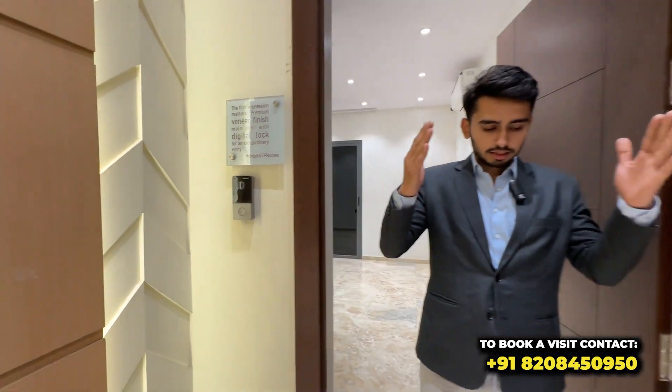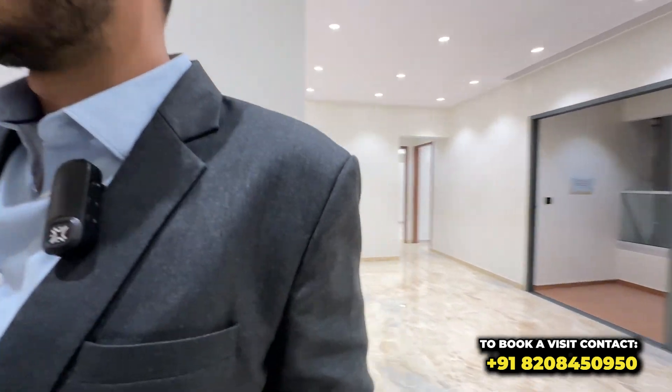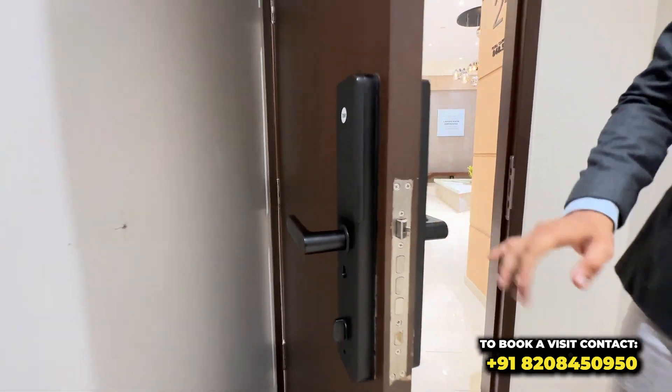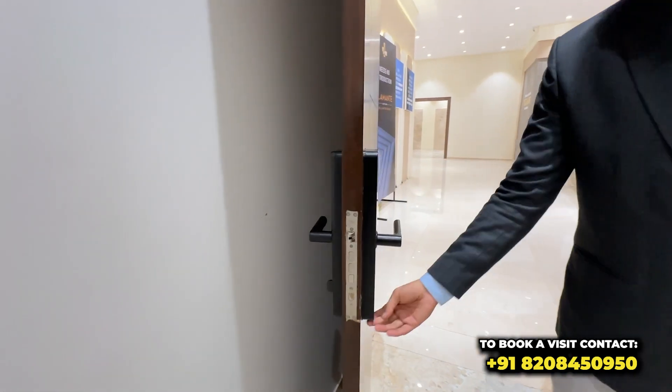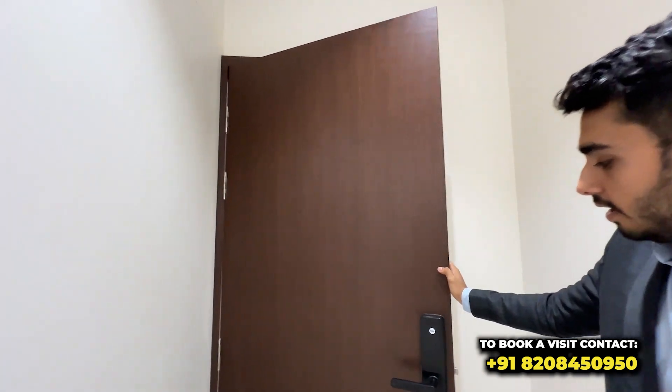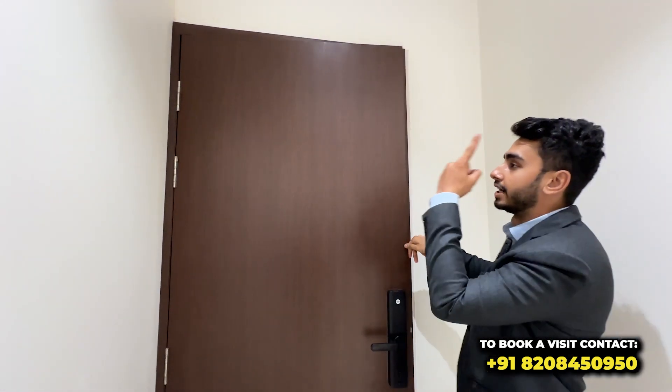Before entering the flat, we will see the video door phone, which is a HikVision company device. You will also get lobby space in front, depending on the carpet you are taking. This is the sample flat of 848 square feet — a raw flat. First, let me show you the quality. There will be a smart lock from Yale company, controlled by fingerprint, password, and key. This door is of veneer finish, and the door height is 8 feet.